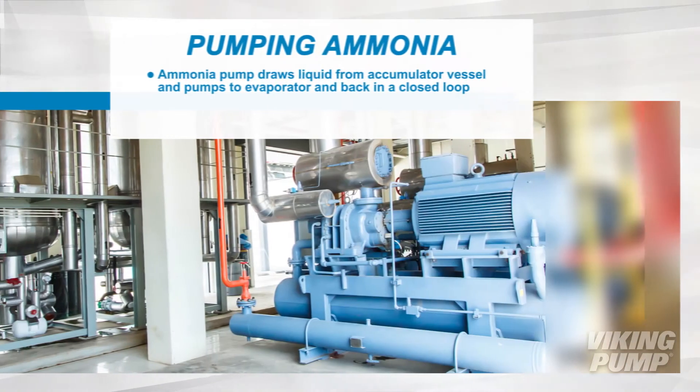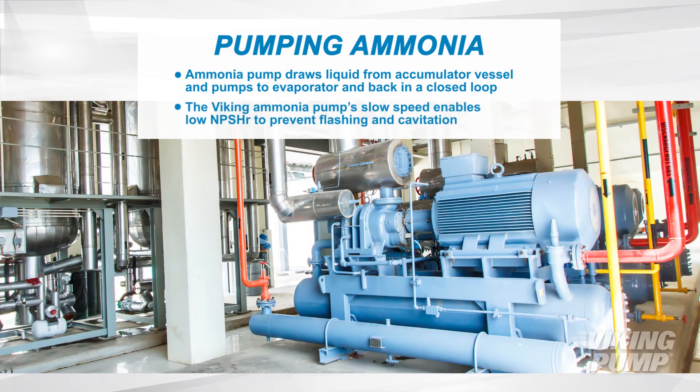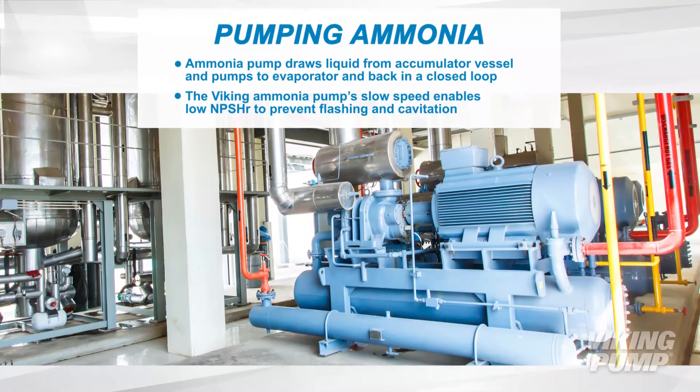Viking's Ammonia Pump draws liquid ammonia from an accumulator vessel and pumps it to the evaporator and back in a closed loop. The pump's slow speed enables very low NPSHR to prevent flashing and cavitation.